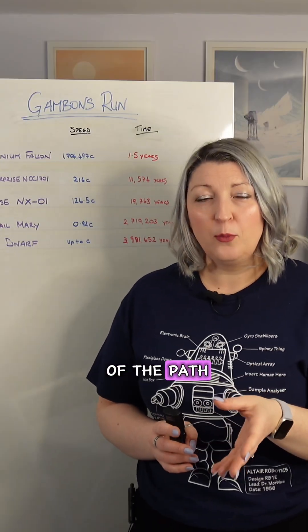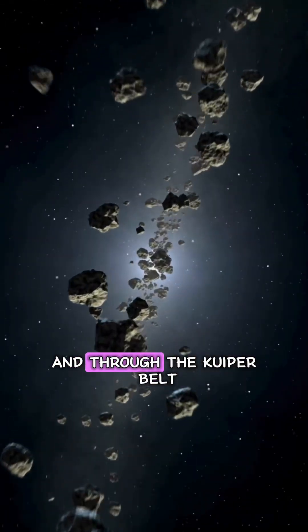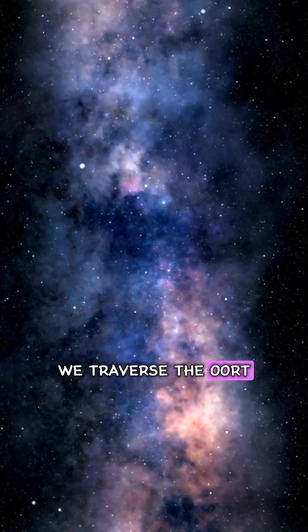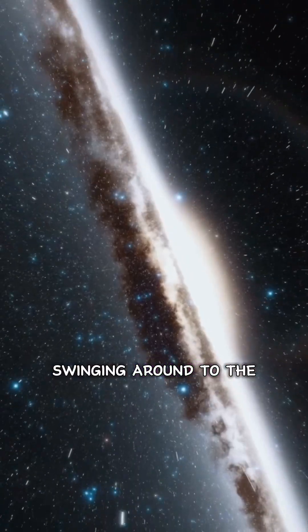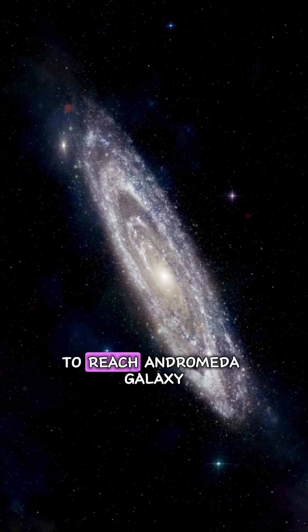Here's a reminder of the path. We go from Earth to Mars, out past Neptune and through the Kuiper Belt to the edge of interstellar space. We traverse the Oort Cloud to exit our solar system and head straight for the Orion Nebula, swinging around to the edge of the Milky Way and out across intergalactic space to reach the Andromeda Galaxy.